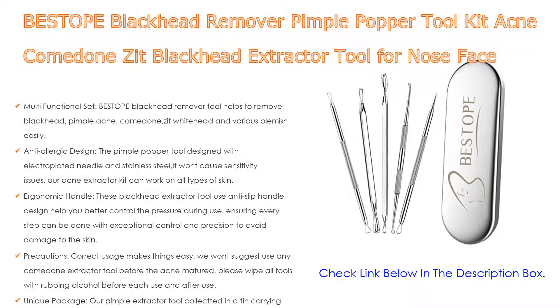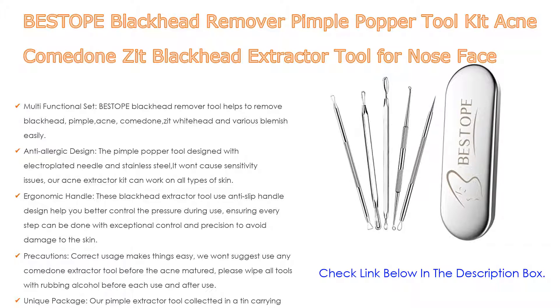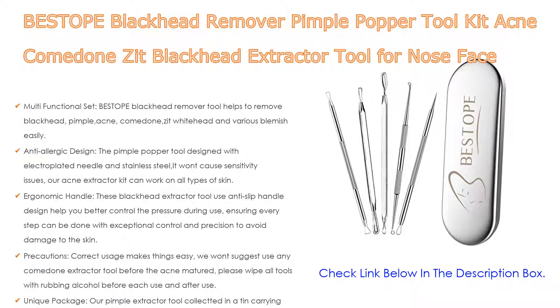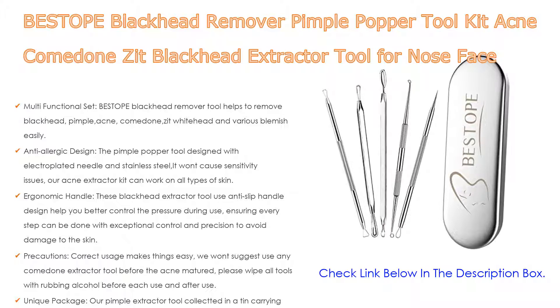Correct usage makes things easy — we suggest not using any comedone extractor tool before the acne has matured. Please wipe all tools with rubbing alcohol before each use, and after use follow the instructions. The pimple extractor tools are collected in a tin carrying case that keeps them safe, clean, and packed for convenient transport or storage.